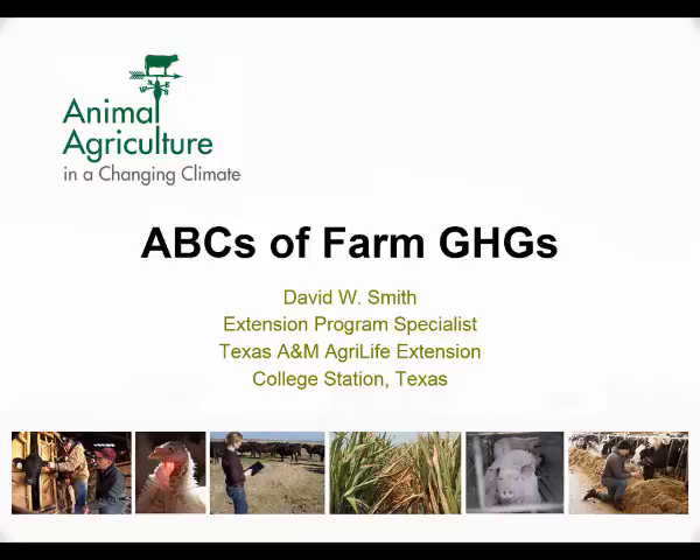My name is David Smith. I'm with Texas A&M University at College Station, with the Bio and Ag Engineering Department. I'm also the Project Manager or Coordinator for the Animal Ag and Climate Change Project, Southwest Region, which covers anywhere from Arizona, Louisiana, up to Kansas, and includes Colorado, New Mexico, and Arkansas as well.